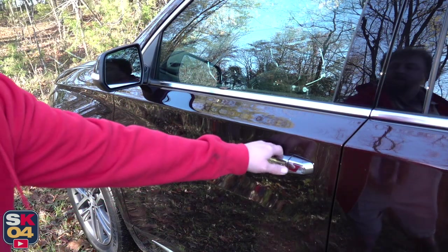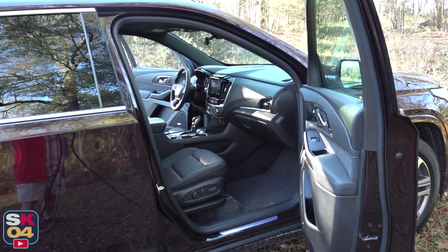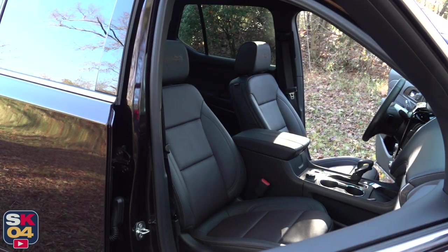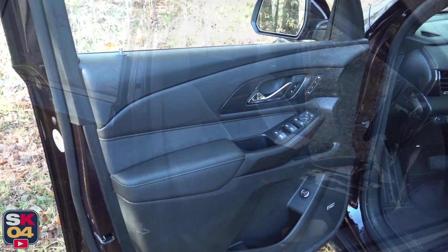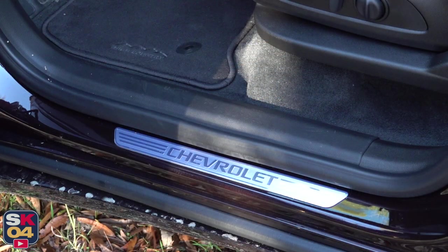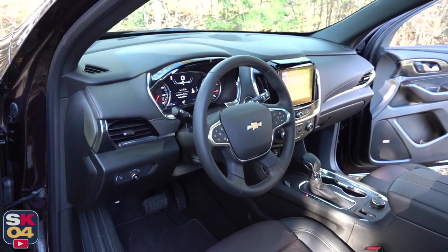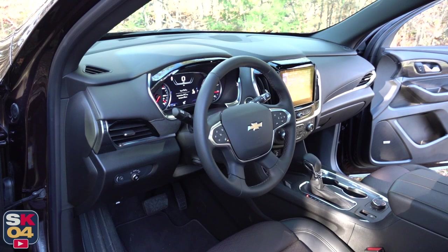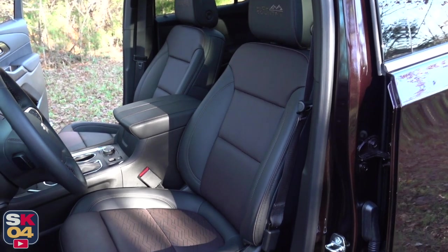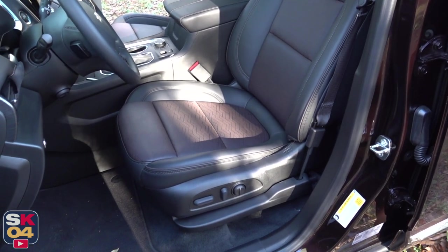The interior of the Traverse is straightforward and functional, with a lot of different flavors ranging from the basic LS and LT Cloth to the sporty RS and the luxurious Premier and High Country. The LT Leather trim slots right in the middle with a number of upgraded features in addition to leather upholstery, making it probably the best value of the lineup. With the RS, you also get leather but with red accent stitching throughout the interior.